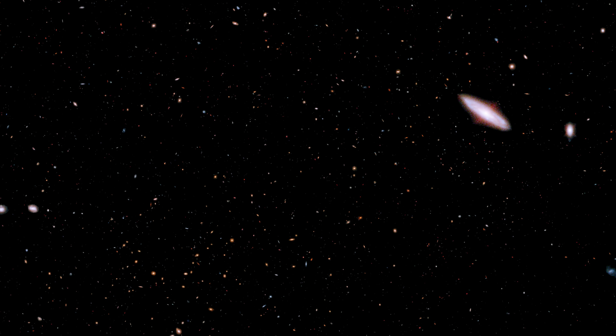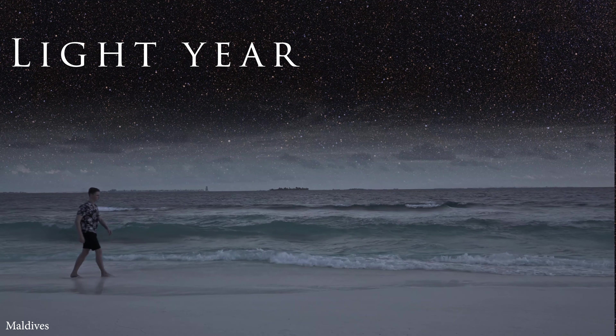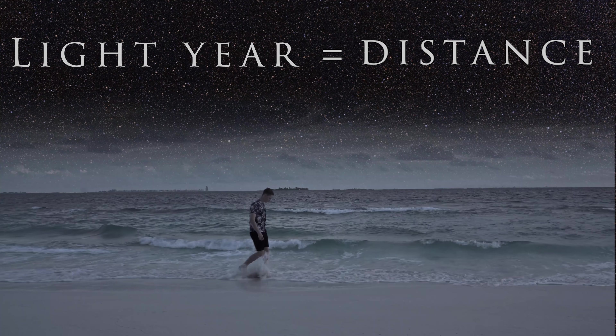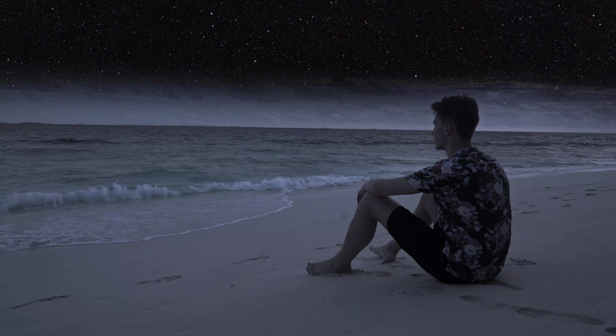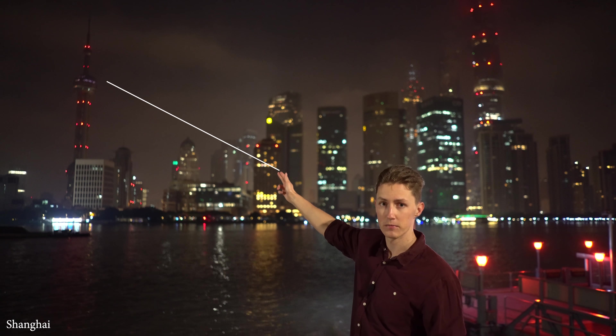Light isn't instantaneous — it takes time to travel across the vast distances of space. Because of this, we are always seeing things as they were, not as they are. One last thing: a light year is a measurement of distance, not time. It's the distance light — the fastest thing in the universe — would travel for a year unimpeded through the vacuum of space. Because it is so fast, we don't really notice the delay here on earth. Across the river there, that's the Bund Tower.